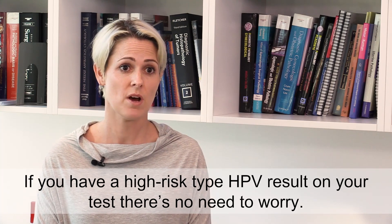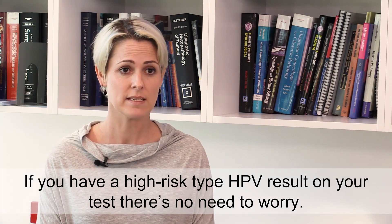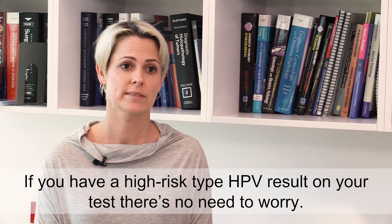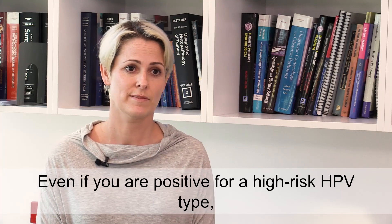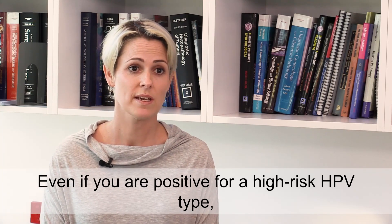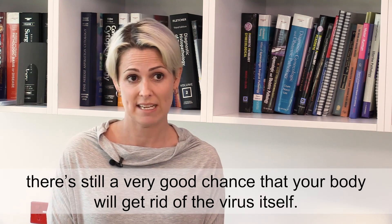If you have a high risk type HPV result on your test, there's no need to worry. Even if you are positive for the high risk HPV types, there's still a very good chance that your body will get rid of the virus itself.